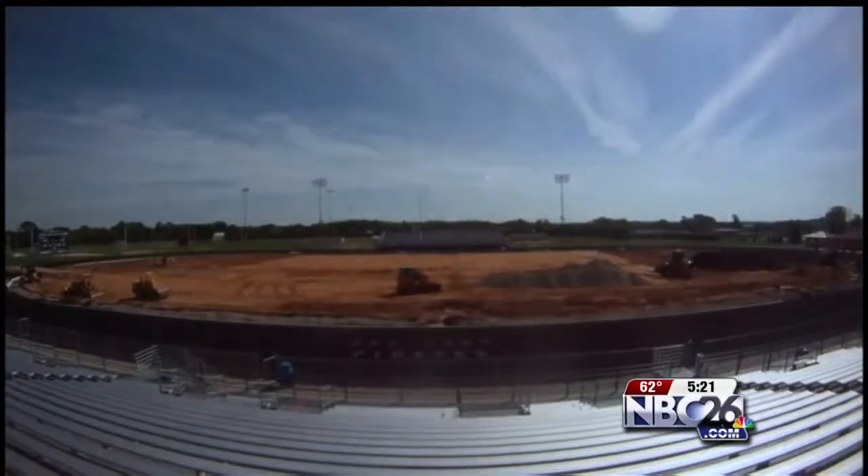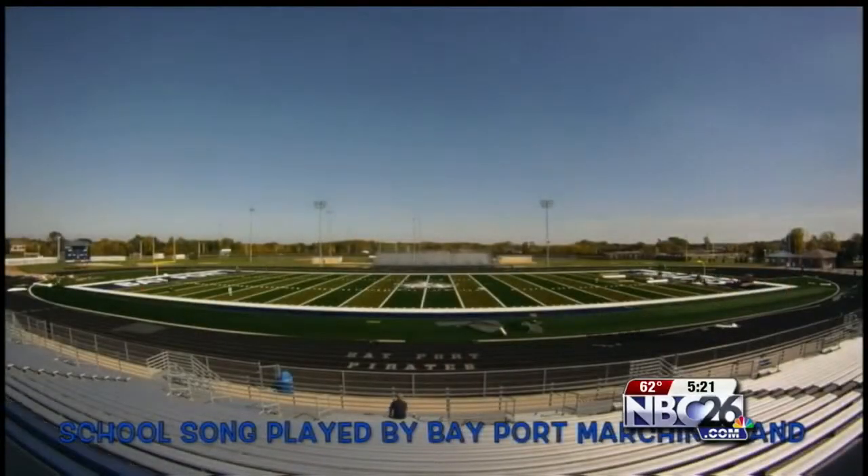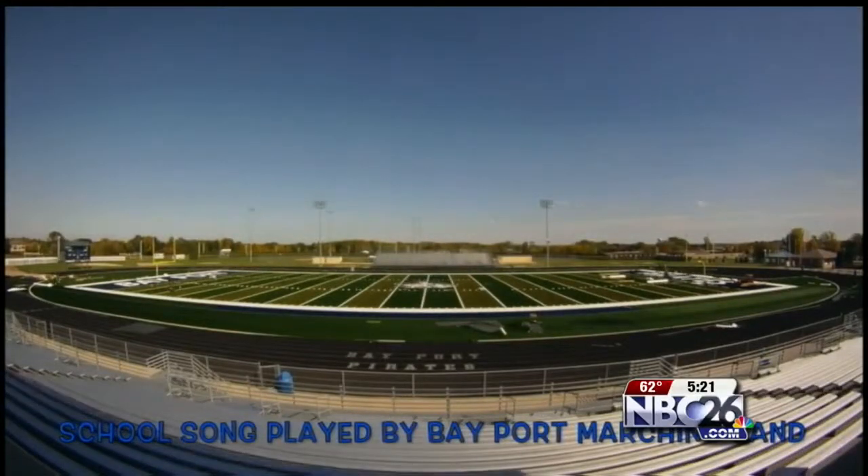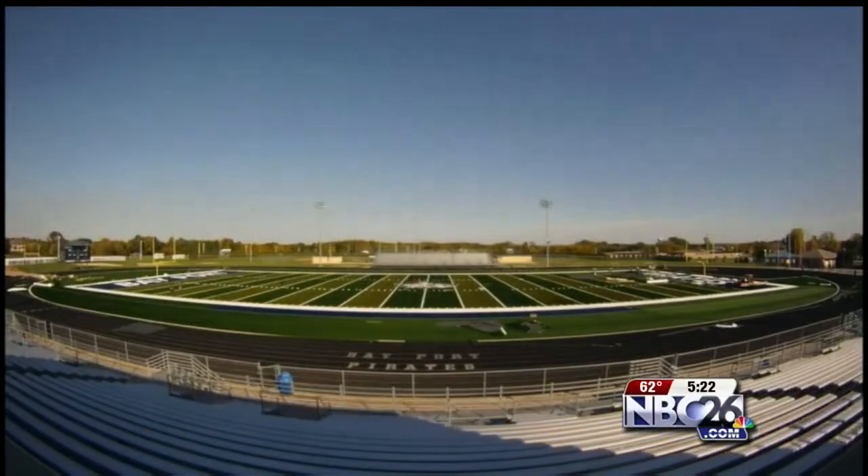Creating a step-by-step look at the making of the field, he wrote a program where it took 60 pictures per second and compiled it all into a movie. Using the band's practice on the field as background music, Sherman created a mini time capsule of the transformation.